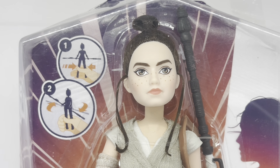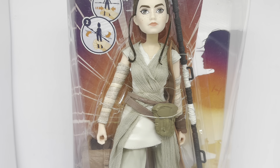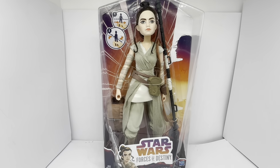You can see the staff beside her, and it's got two handles that her hands sit through and hold on to. She does come in all fabric clothes and is dressed in her Jakku outfit with her armlets, blouse, trousers and boots, as it said on the back of the box.